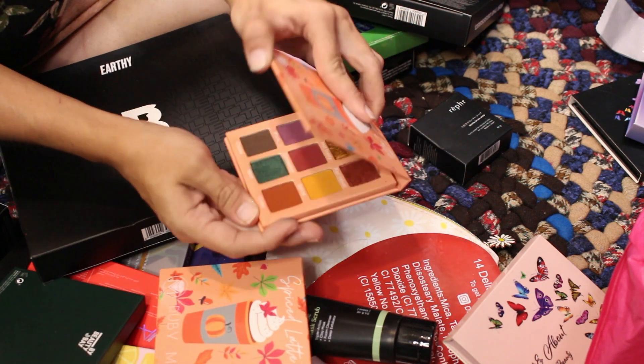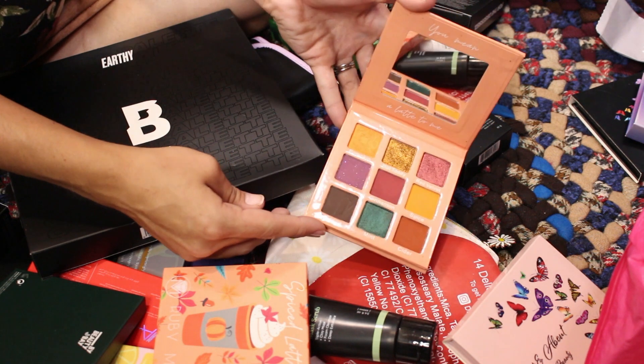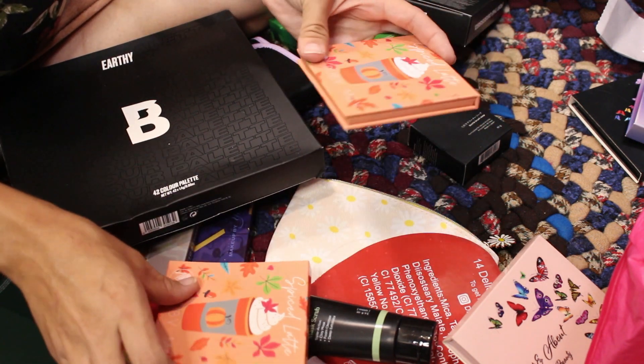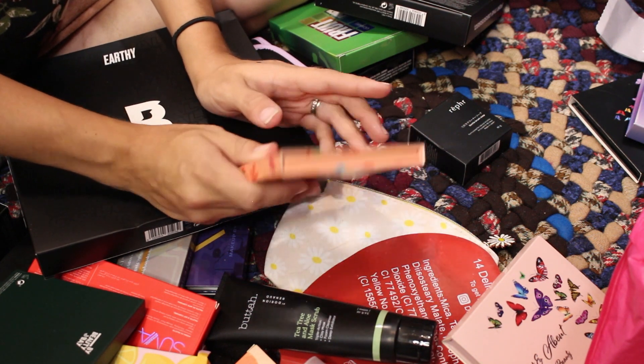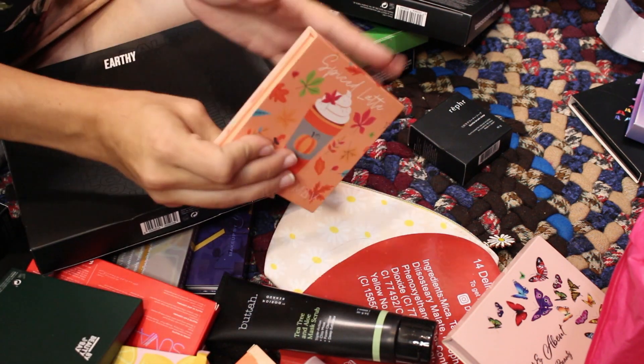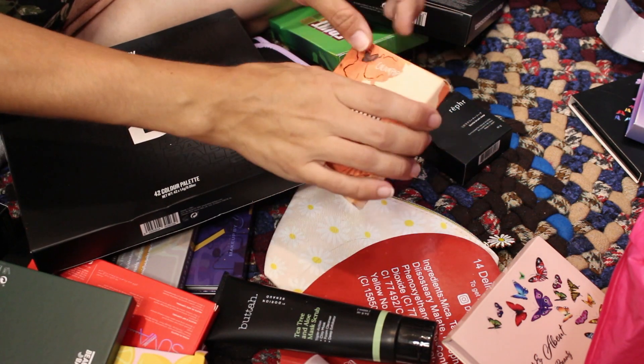Ruby May Spice Latte palette — oh I have to keep this! I need to pull it out for fall because look at these tones. I tried their Christmas-themed palette last year and loved it — such a nice formula. These tones for fall are perfect — I'm holding on to this no matter how late it is and whether it's still available.